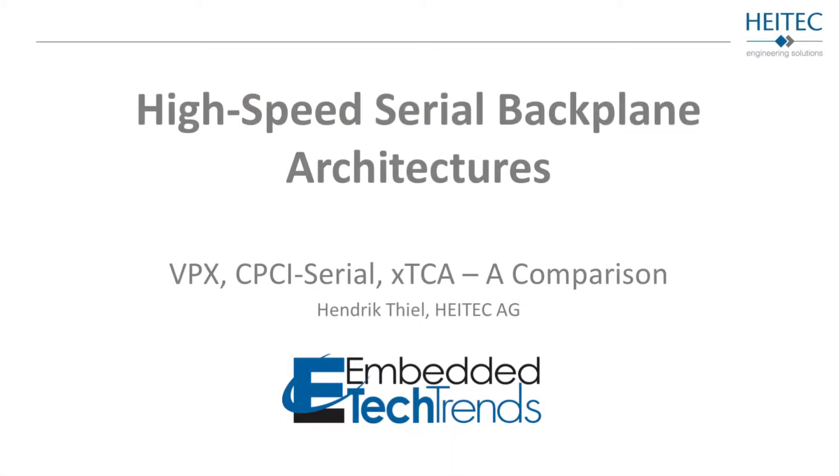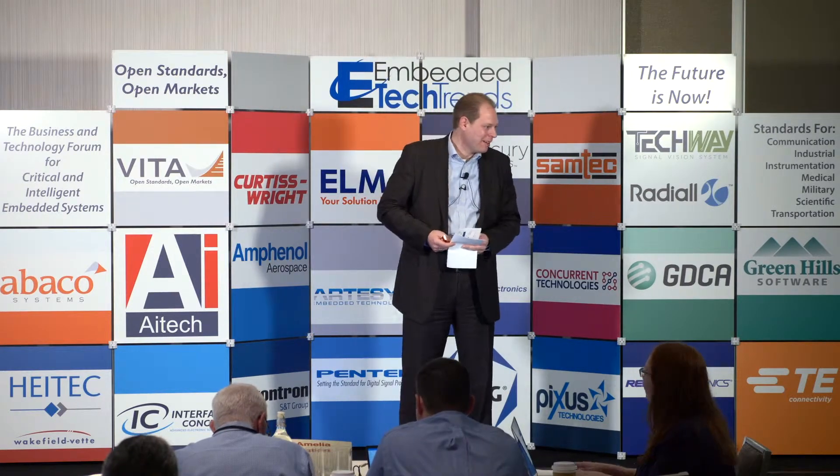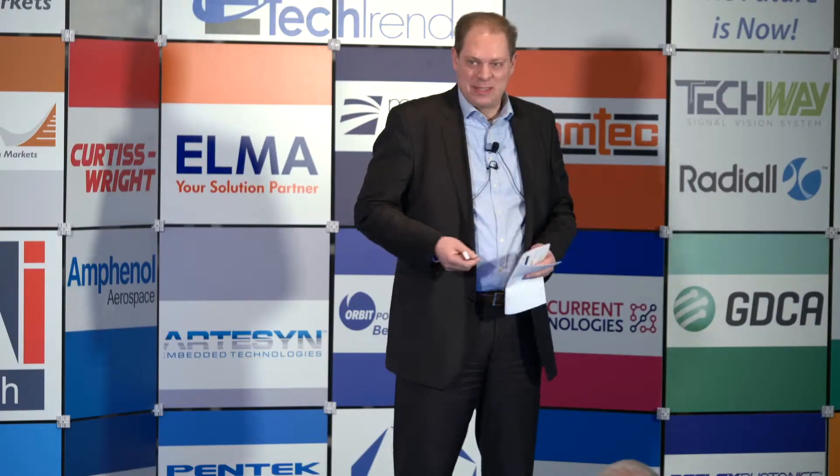Good morning everybody, my name is Hendrik Thiel, I'm the responsible sales director from high-tech. My colleague Roland Kochek was planned to give this presentation until Friday afternoon German time when it switched, so if it goes a little bit too deep into the techniques, please don't ask me those questions — we can talk about it later. I'm also having my little notes with me not to forget anything.